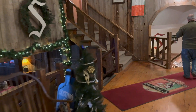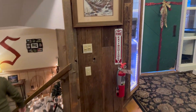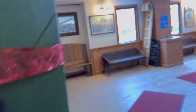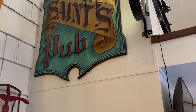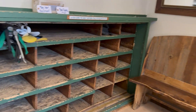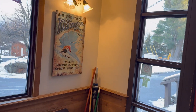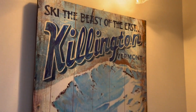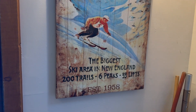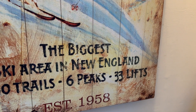Same building, different fireplace — just gorgeous in here. Nice old Summit Lodge, and we're going to go out a different door. Right now it's just wrapped up like a present. Very old school ski storage — that toboggan ski, the beast of the East, Killington, Vermont. Biggest ski area in New England: 200 trails, six peaks, 33 lifts, established 1958.